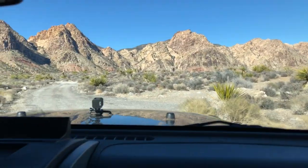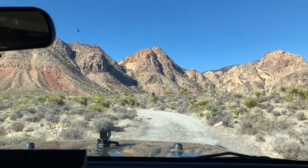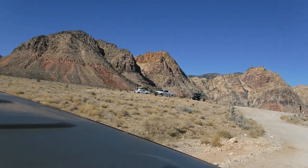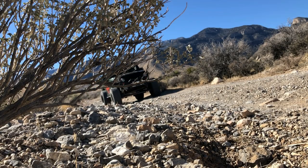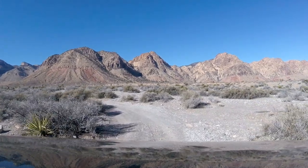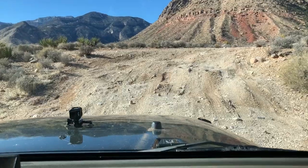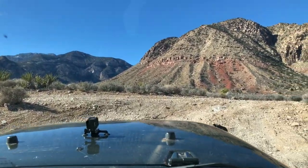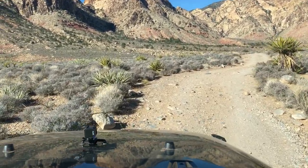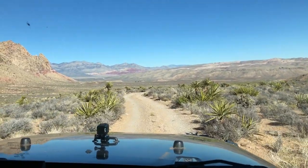We're at the far south end of the Red Rock Conservation Area where you're actually allowed to get in and drive off-road. A lot of people do not know that this exists and that this is even possible. Way over there is the visitor center for Red Rock Canyon, so you get an awesome back-sided tour of Red Rock Canyon.